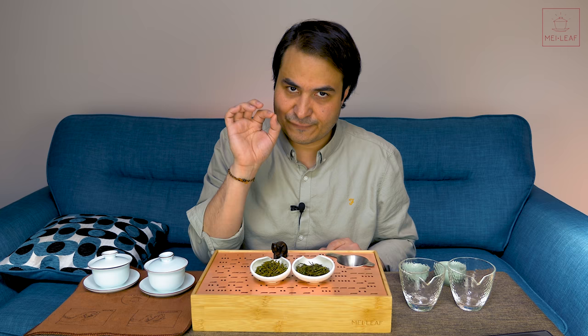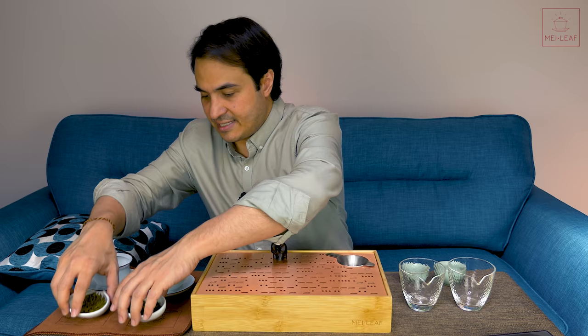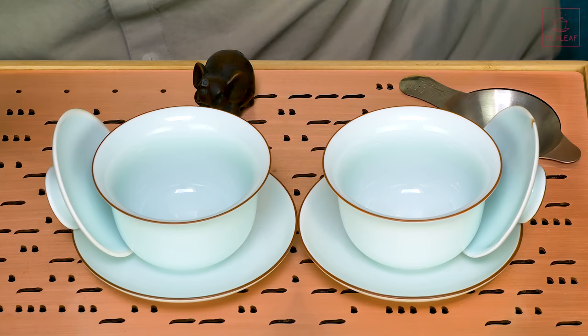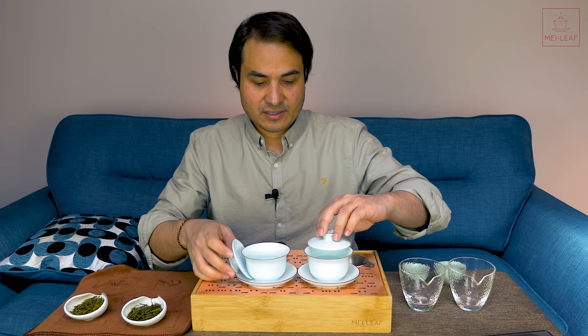With the first pluckings of the year they're going to be super fine with their pickings, because they know it commands a very high price. Other than that, the teas are the same — both Anji Bai Cha from Anji County. Let's warm up this tea ware and taste the difference, because there is a substantial price difference between these two. The question is, as always, is the price difference worth it?